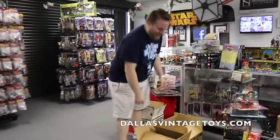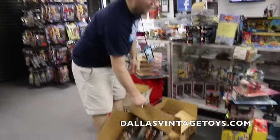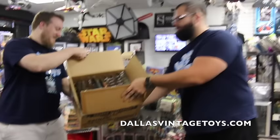Hello guys, welcome to Dallas Vintage Toys. Last night, right before we closed, we got a few items.